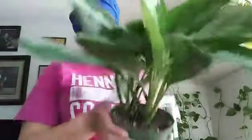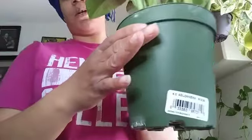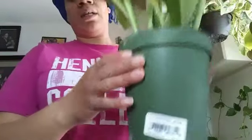Also from Bachmann's, here's the Aglaonema. Look how big these leaves are. Guess how much — $12.99, but 20% off of $12.99. I can't beat that.